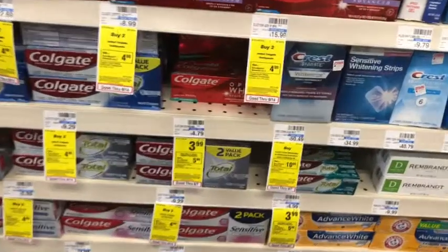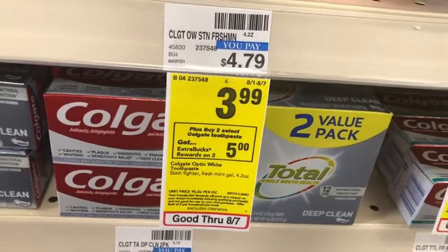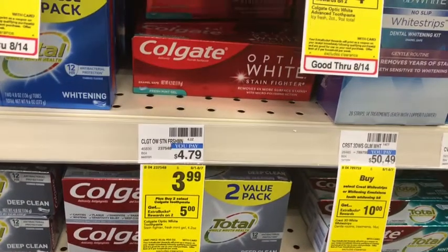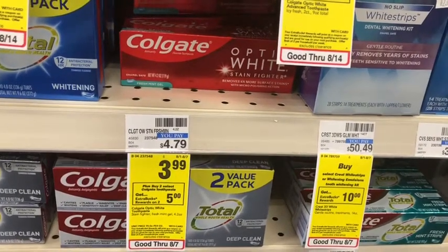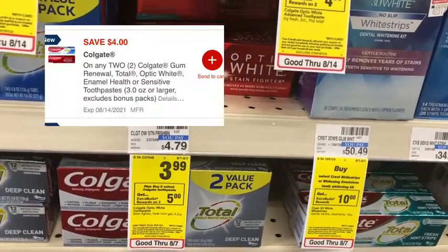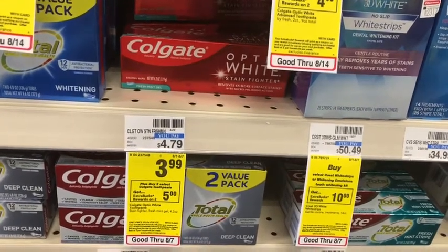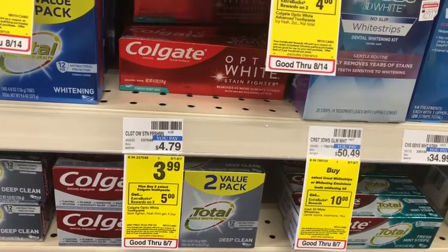Next is oral care — the Colgate deal is buy two, get $5 Extra Care Bucks, on sale for $3.99. I'm picking up two Optic White Stain Fighter toothpastes at $3.99 each, totaling $7.98. There's a $4.52 digital coupon applying, bringing the cost down to $3.98. Getting back the $5 in Extra Care Bucks makes the final cost free and a $1.02 money maker.